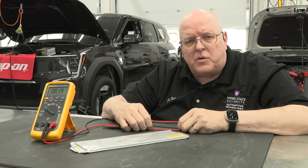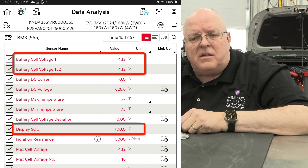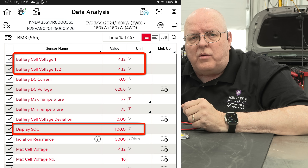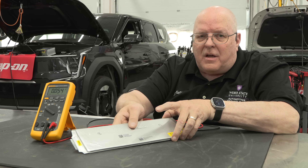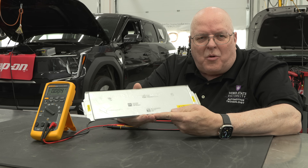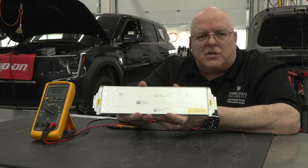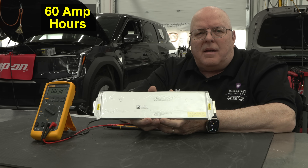When I charge this Kia EV9 to 100 percent and go into the scan tool data list, the cell voltages are approximately 4.12 volts maximum. I don't know what the minimum is — I haven't run it down to zero percent state of charge yet. This is one pouch cell and it is rated for 60 amp hours.